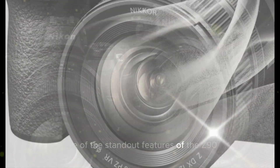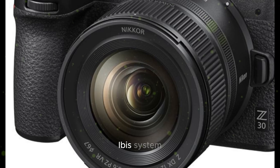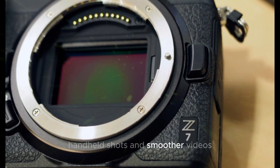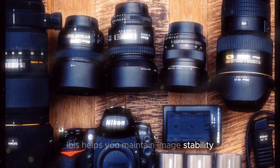One of the standout features of the Z90 is its advanced in-body image stabilization, IBIS system. This system provides up to 6 stops of stabilization, significantly reducing camera shake and ensuring sharper handheld shots and smoother videos. Whether you're shooting in low-light conditions or capturing action-packed scenes, IBIS helps you maintain image stability.